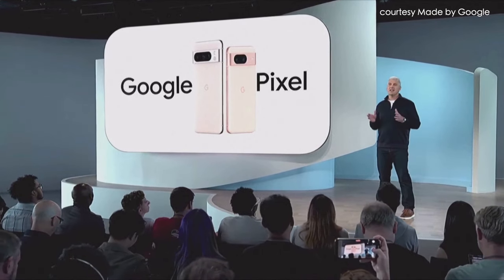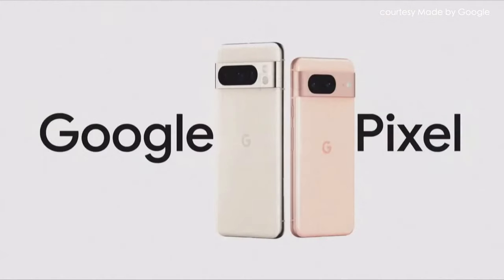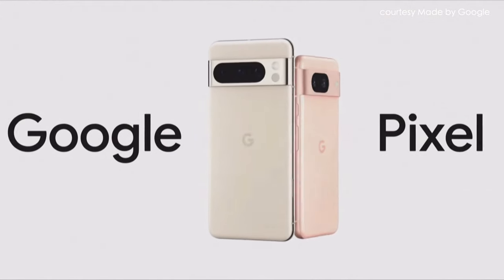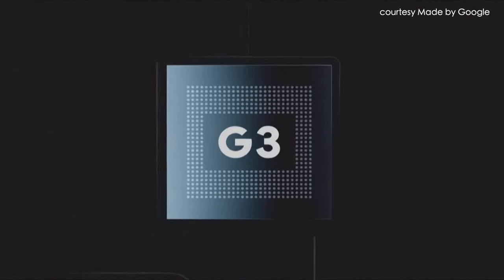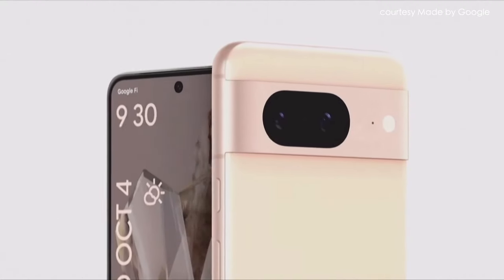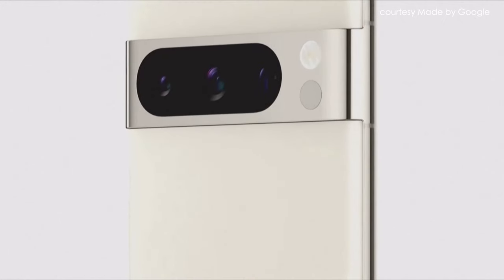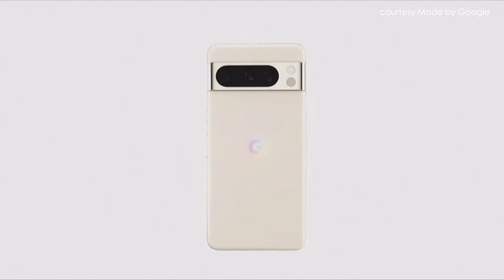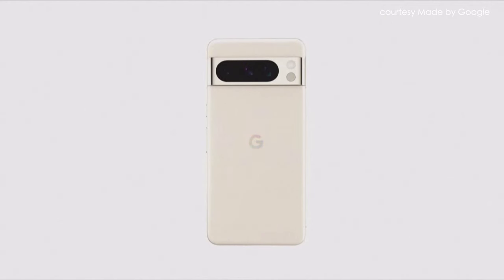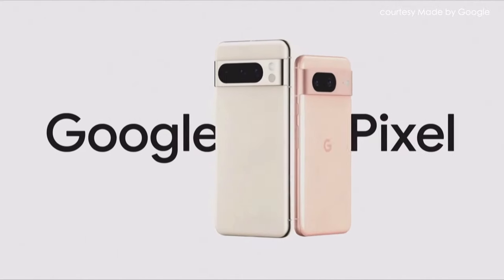Our latest phones bring together so many technologies from across Google. They're the first phones to use our latest Google Tensor chip. They include the very best Android experience, first-of-their-kind camera experiences, and the latest AI advancements from Google. From the inside out, Pixel 8 and Pixel 8 Pro are built to deliver the help you need in a way that only Google can.